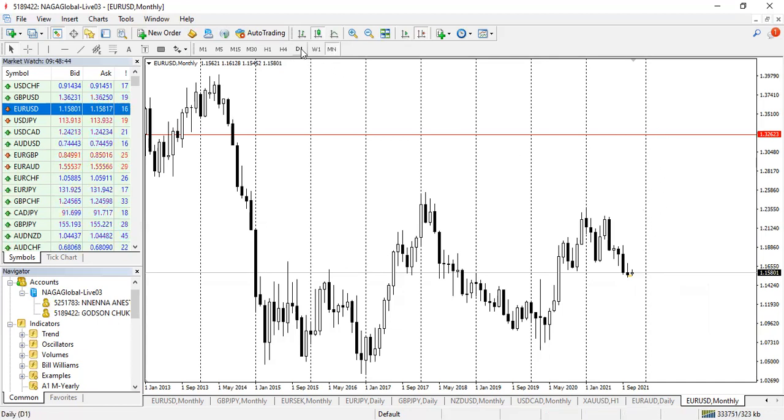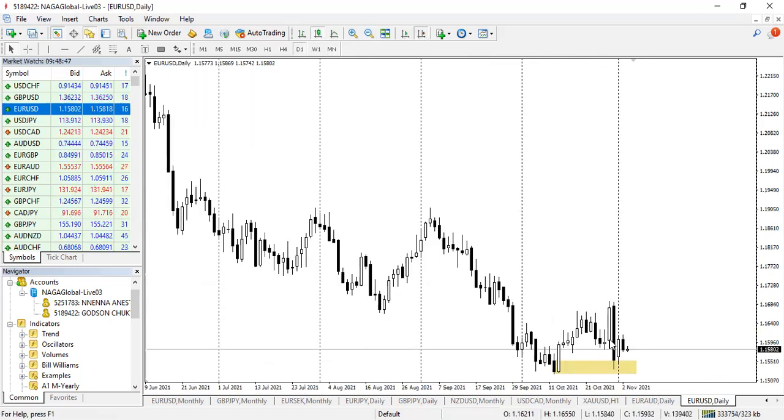For those who want intraday trading, a safe entry would be here, a stop loss behind the low of October, and then take profit up here. We know that price is going up — this is what we have as we keep monitoring it.